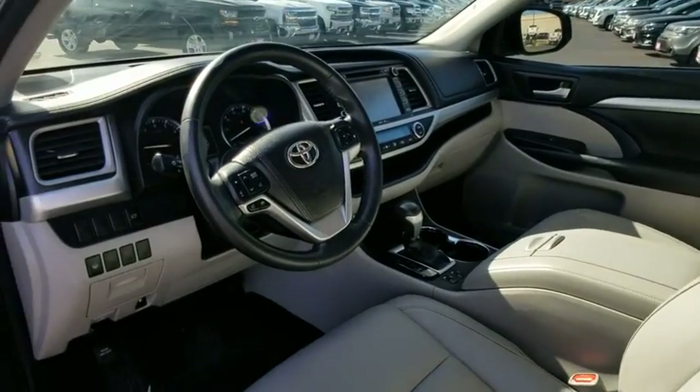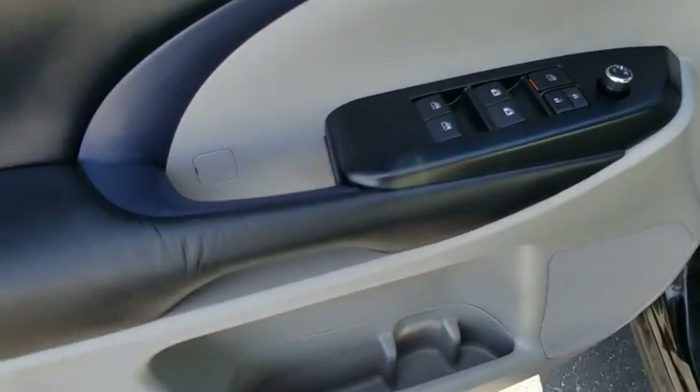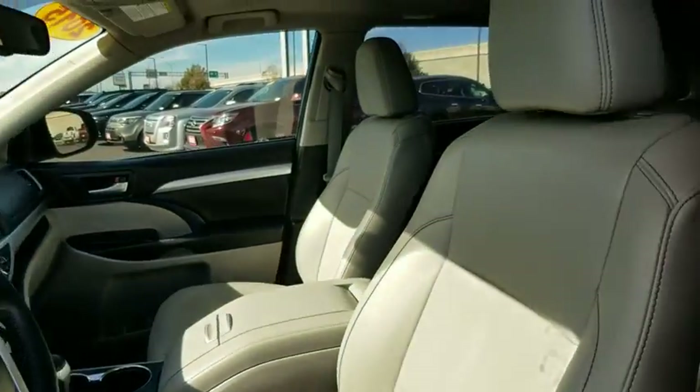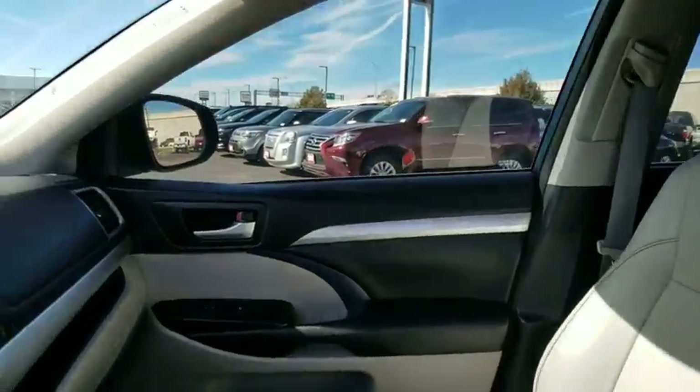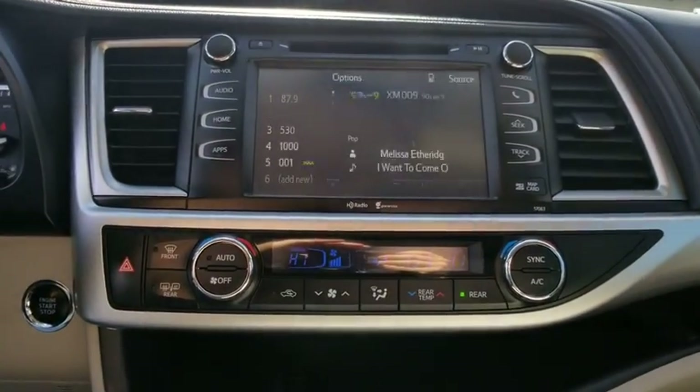Stability control, anti-lock braking system, leather wrapped steering wheel, Bluetooth, power steering, adjustable steering wheel, cruise control, aluminum wheels, auto dimming rear view mirror, four wheel disc brakes, keyless start, AM FM stereo radio, and front wheel drive.